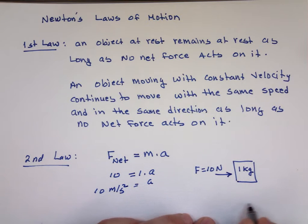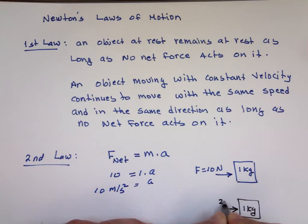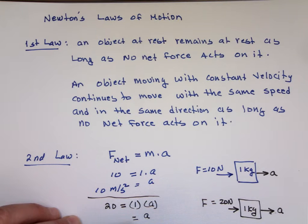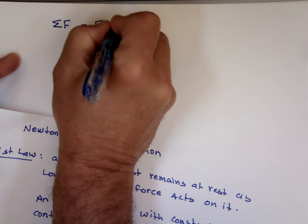Now what happens to the same 1-kilogram box if we increase the force to 20 Newton? The box should move in that direction, and the acceleration will be: 20 equals 1 times A, so the acceleration becomes 20 meters per second squared. Instead of writing F net, we're going to use sigma F to denote the net force.